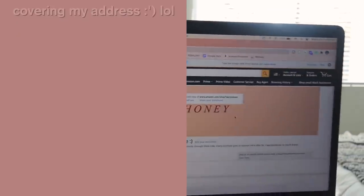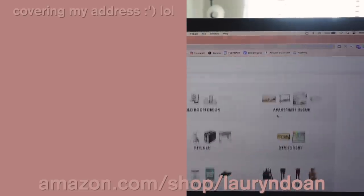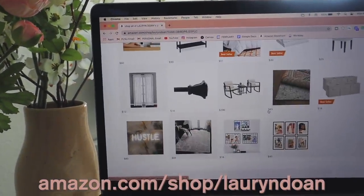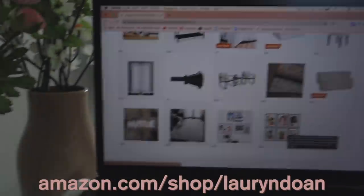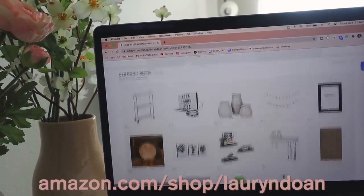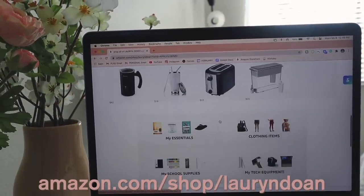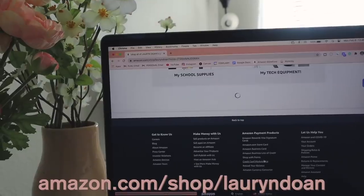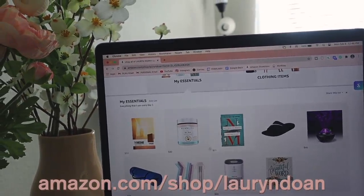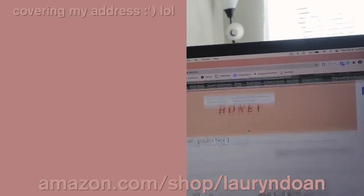Next I have my Amazon storefront bookmarked. It's basically all my favorite products linked in one place — apartment decor, wall art above my bed, kitchen items, clothing essentials, tech equipment like my Apple Watch band, and personal essentials like my Bible, devotional, and air purifier. I keep updating it as I get new stuff, so definitely check it out. I also have Workday bookmarked, which is my school's portal with all my personal information — I won't click on that one.